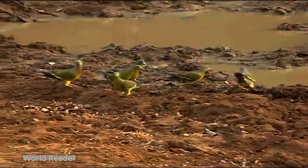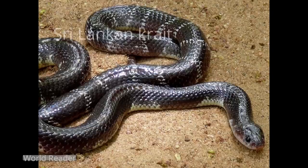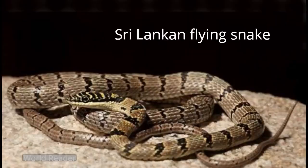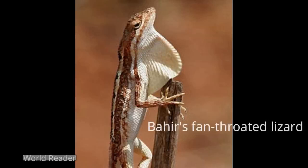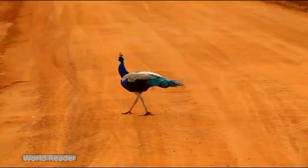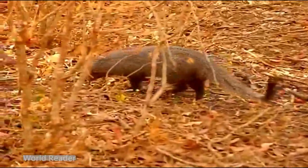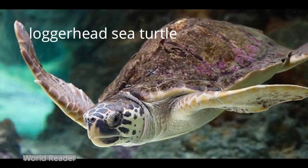The reptile fauna recorded from the park numbers 47, and 6 of them are endemic: Sri Lankan krait, Balenger's keelback, Sri Lankan flying snake, painted lip lizard, Weekman's agama, and Bayer's fan-throated lizard. The coastline of the park is visited by all five globally endangered sea turtles that visit Sri Lanka: leatherback turtle, olive ridley, loggerhead sea turtle, and hawksbill turtle.